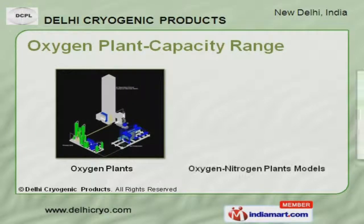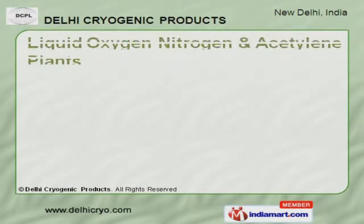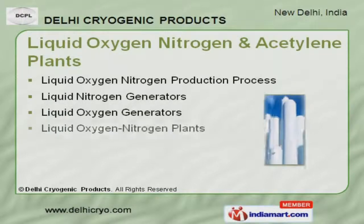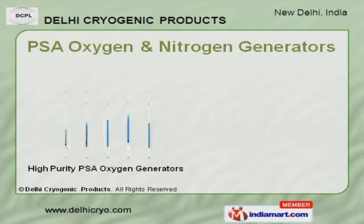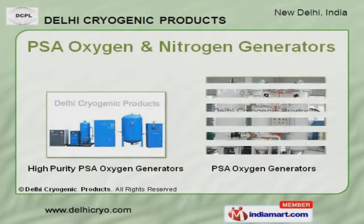Oxygen plant capacity ranges are acknowledged for their functionality. Our liquid oxygen, nitrogen and acetylene plants are setting a benchmark in the market. We also provide PSA oxygen and nitrogen generators that are highly efficient.